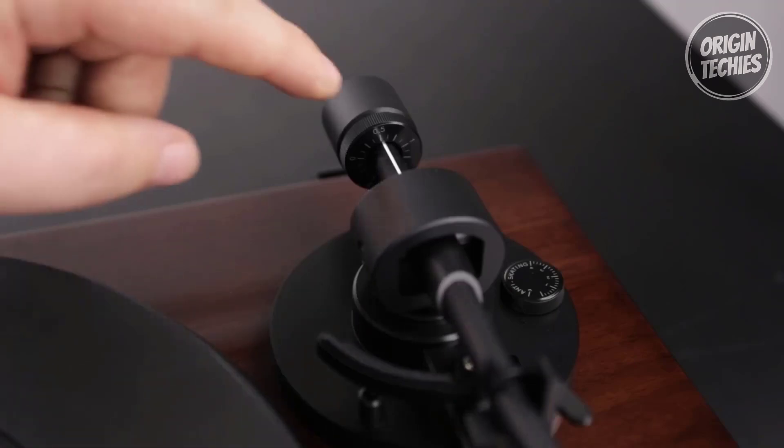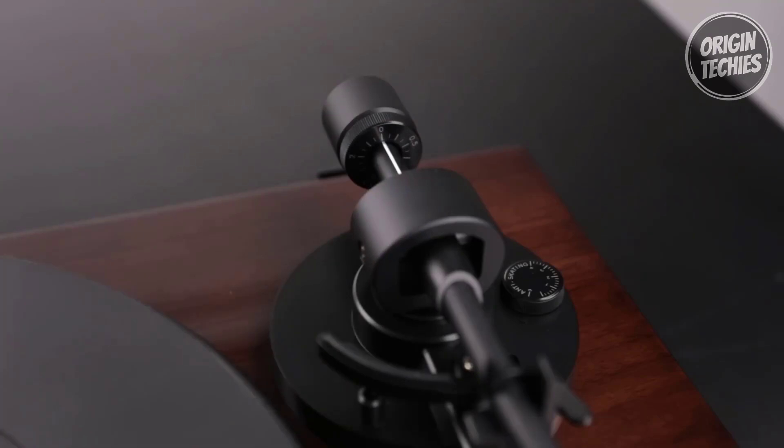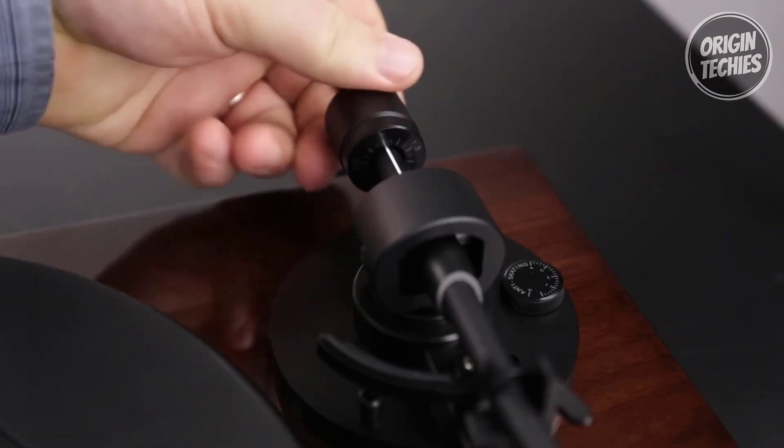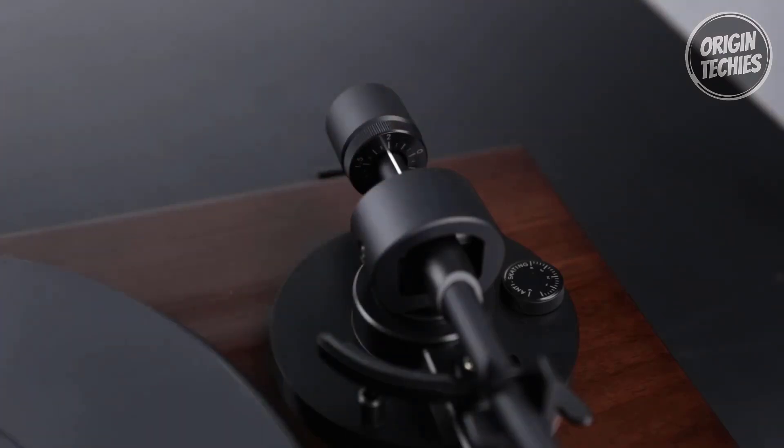The aesthetic charm of the RT-81 is equally impressive. The high-mass MDF wood plinth, adorned with a natural wood finish, is a testament to craftsmanship. The highly precise metal platter, coupled with adjustable resonance damping feet, assures superior isolation from unwanted micro-vibrations, enhancing overall playback quality.